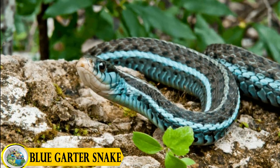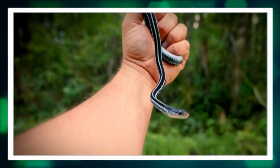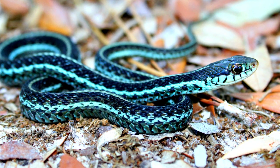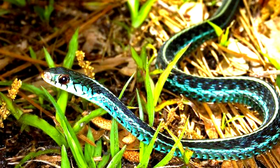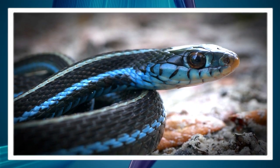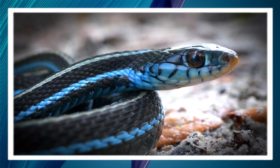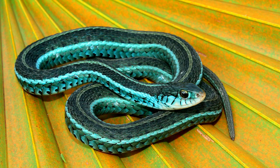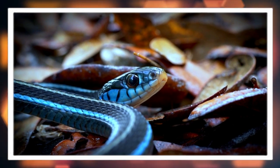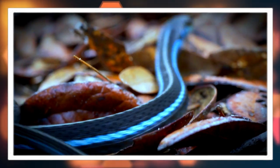At number two: the blue-striped garter snake. The blue-striped garter snake is a fascinating reptile that can be found in various parts of North America. Known for its striking appearance and interesting behaviors, this snake has captivated the interest of reptile enthusiasts and nature lovers alike. One of the most distinctive features of the blue-striped garter snake is its coloration. As the name suggests, this snake is characterized by vibrant blue stripes running along its body, contrasting against a background of dark green or black. The combination of these colors creates a visually stunning and unique appearance that sets the blue-striped garter snake apart from other species.